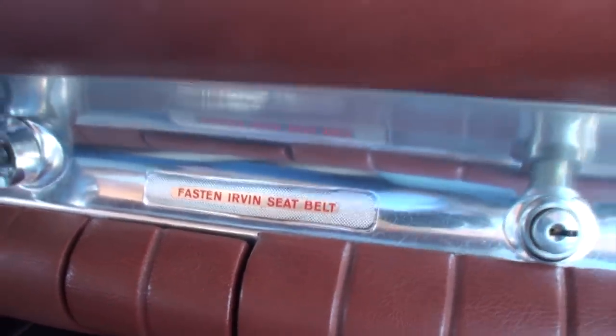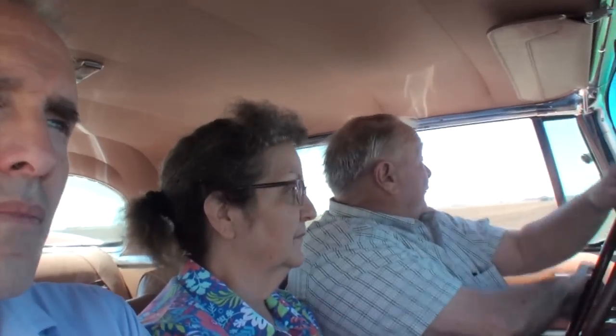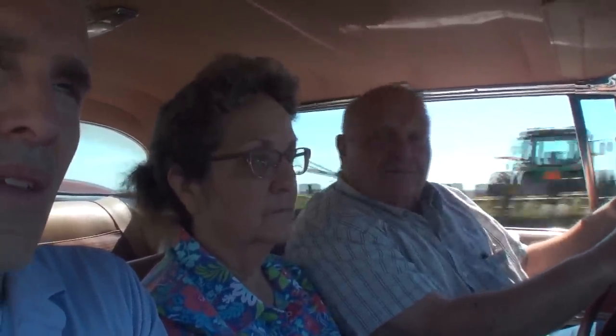Barry explains the Irving Air Chute seat belts in the car: during World War One, Stanley Urban started building parachutes for the Air Force, then supplied air forces worldwide. Race car driver Barney Oldfield later approached him to make a seat belt for his race car, launching Urban into the seat belt business. The company made aftermarket seat belts into the 1960s, notably for Corvettes.